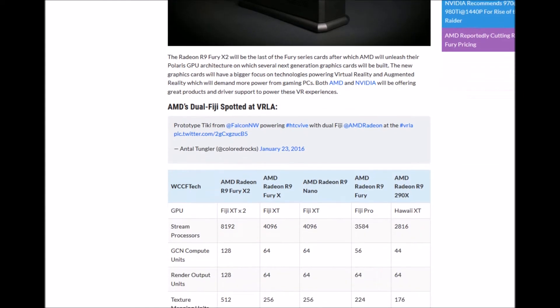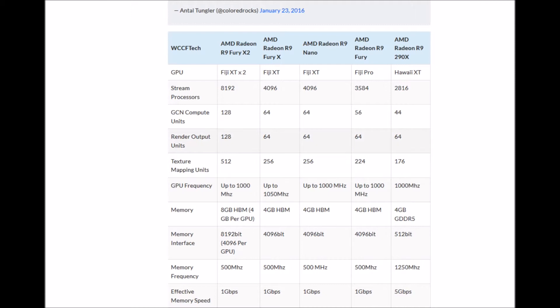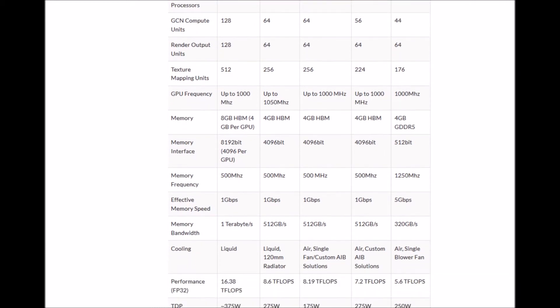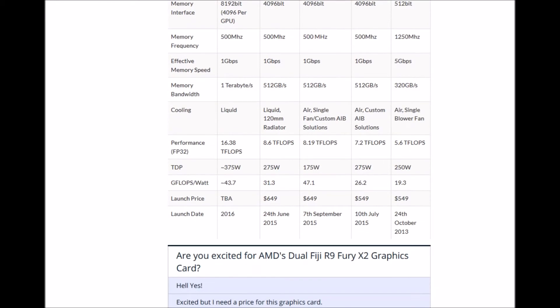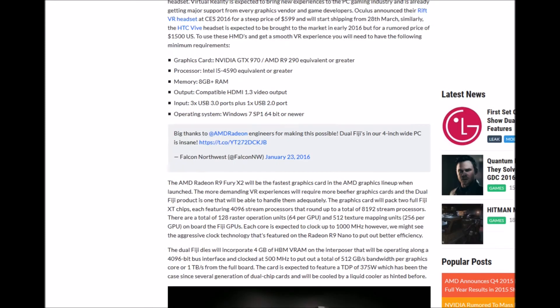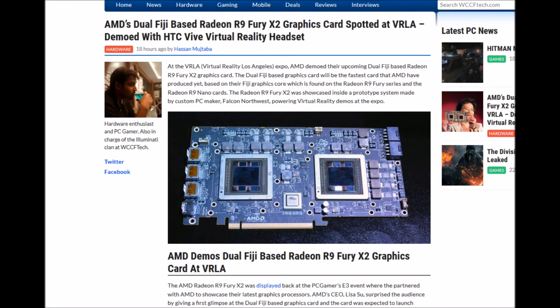As we can see here, there's a comparison chart showing the current generation versus the new one. You can pause to have a look yourself. This is going to be something extremely exciting — I'm really looking forward to seeing this card in action.